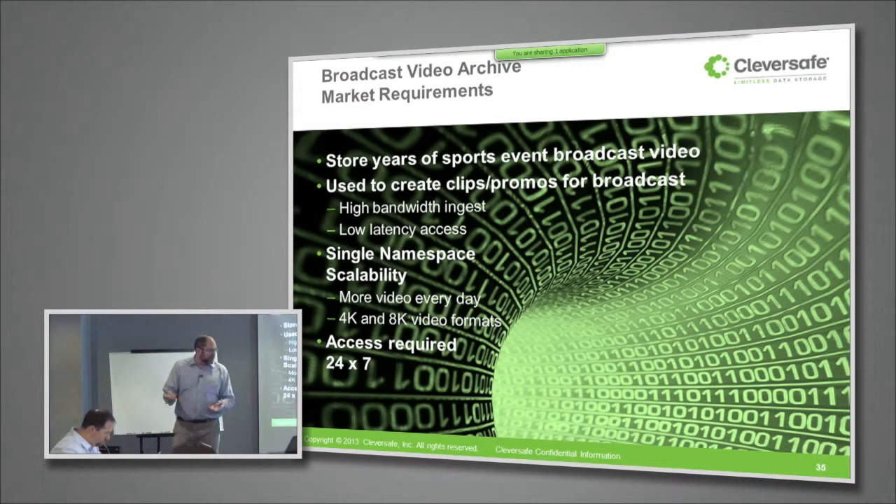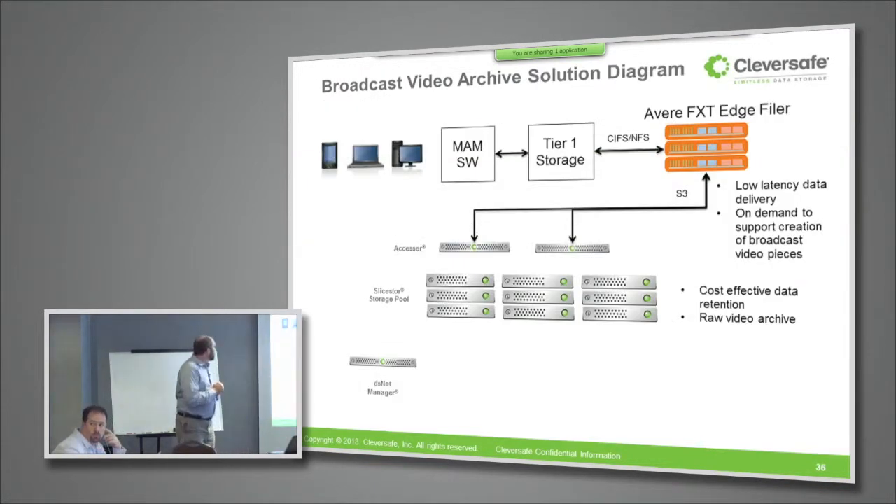Their storage capacity requirements are growing not only because there's more sporting events being recorded for more hours of a day in more different places each and every month, but as we keep going up the standard definition to high definition to ultra high definition curve, the data only takes up more and more space.